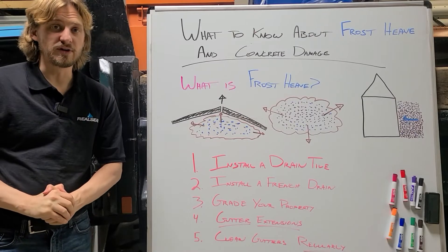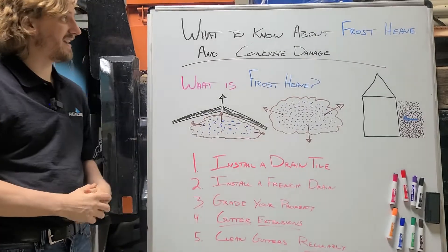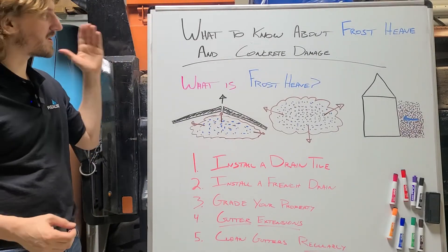Hey everyone, Austin here with The Real Seal, back again with another blog video to talk to you quickly today about what to know about frost heave and concrete damage.